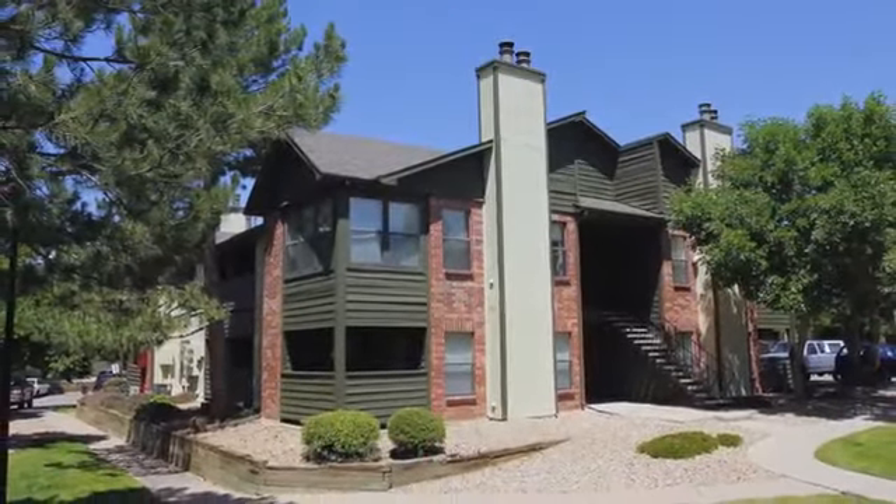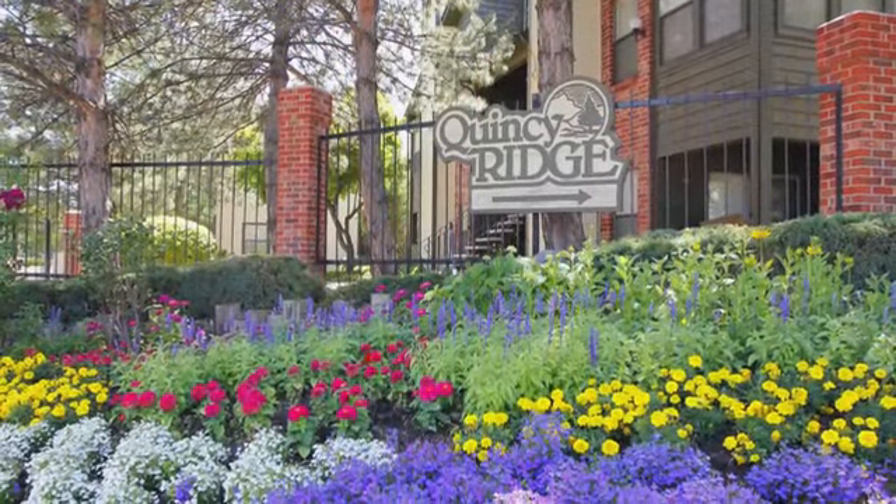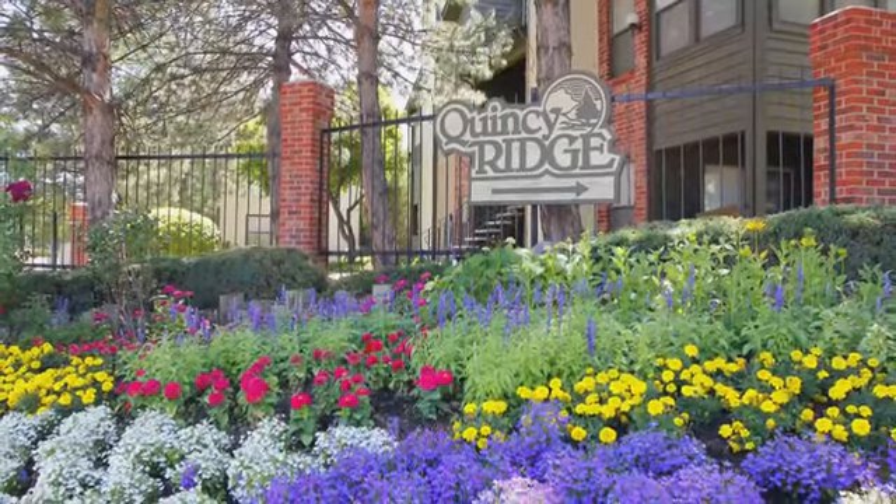Call us today to schedule a personal tour. After you visit Quincy Ridge, you'll only have one decision to make. When are you moving in?